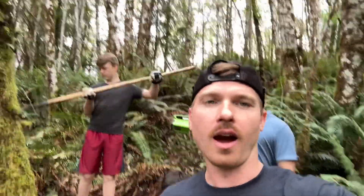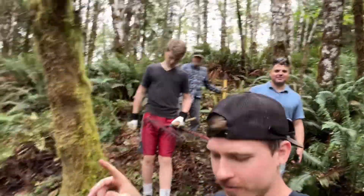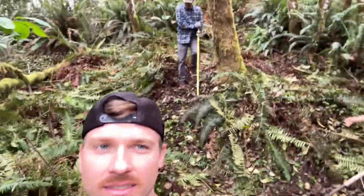All right, here we are, we're about halfway done with the trail. Spent about an hour and a half on that. Let's see how well it works with the feet — put it in two-wheel drive, see if we can make it down.